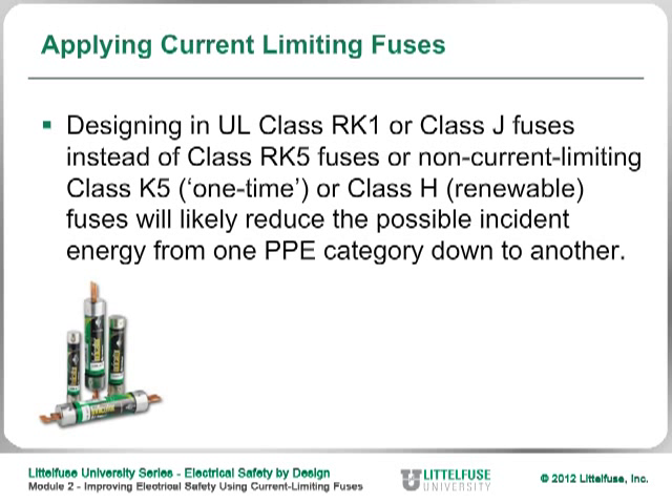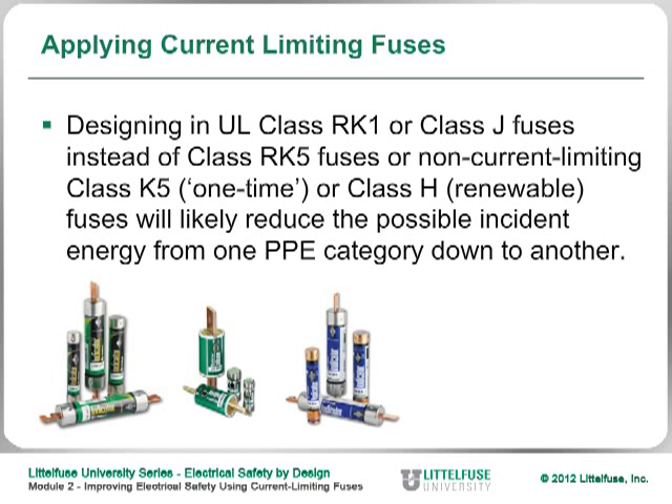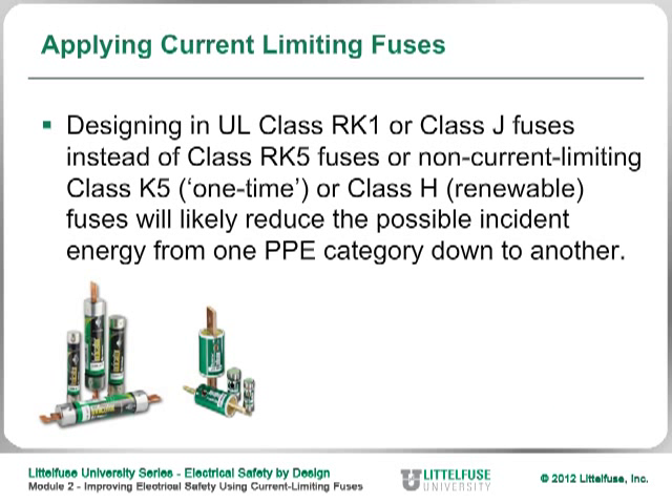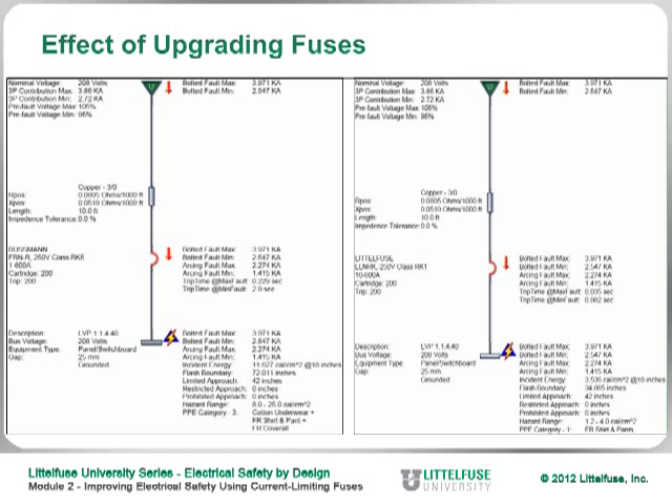Designing in an RK1 or Class J fuse instead of a Class RK5 or old-time Class H renewable fuse will likely reduce the possible incident energy from one PPE category down to another. We had a situation a couple years ago where a customer had been using a 200-amp RK5 fuse. When they calculated the incident energy, they found it was about 11.6 calories per square centimeter — a PPE category 3.